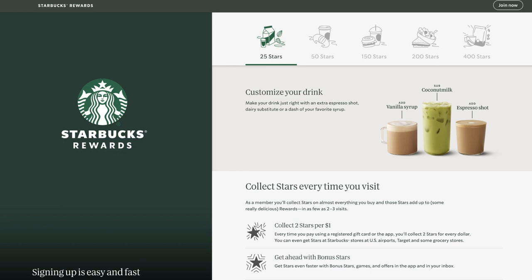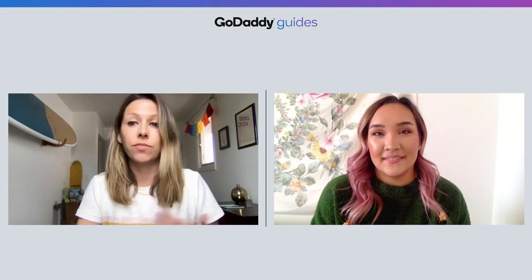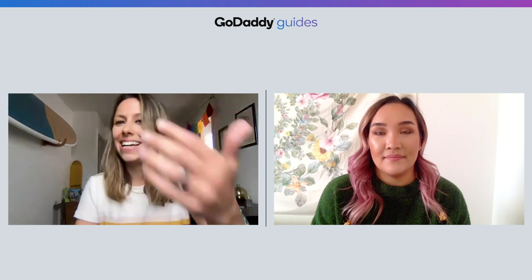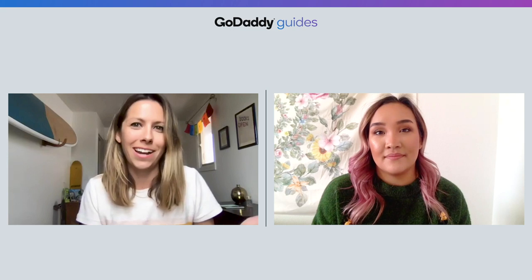They have an app, birthday rewards, and games — they're doing it right. But the rewards don't last forever; there's a six-month window on point expiration. This creates an incentive for customers to purchase often before their points expire.